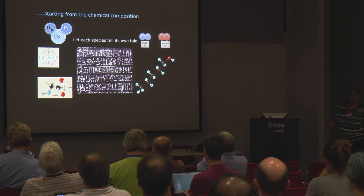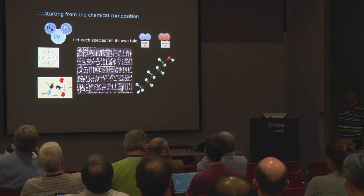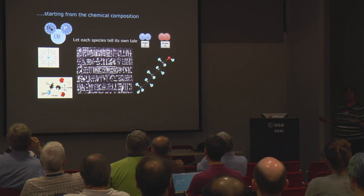ROSINA, the instrument I was PI of, was looking at the chemical composition of the comet — specifically the chemical composition of the ices, not the dust. We got quite a lot of different species, and each species actually tells its own tale: how it was formed, where it was formed, what the conditions were, and how it survived into the comet.